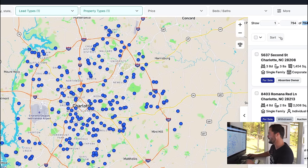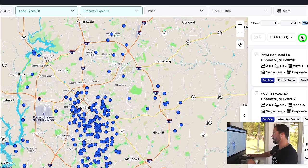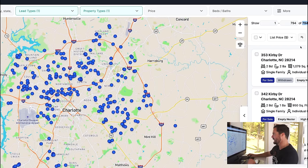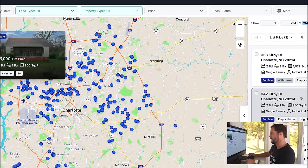One thing I like to do is sort by list price from the lowest up to the highest. You can see it's found a couple of properties. For example, this one on 342 Kirby — I put my mouse over and it shows me a picture. It looks a little distressed, like it needs a roof maybe. The record says it's a single family, individually owned, for sale, in the empty nester category, high equity, and has an intrafamily transfer, so this might be an inherited home.